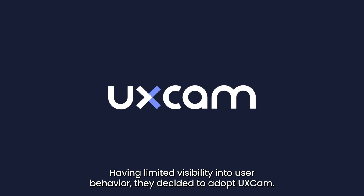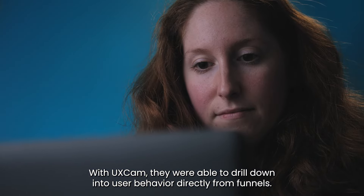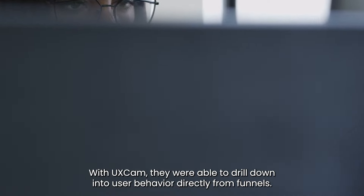Having limited visibility into user behavior, they decided to adopt UX Cam. With UX Cam, they were able to drill down into user behavior directly from funnels.